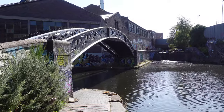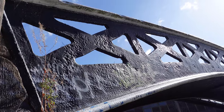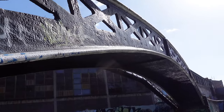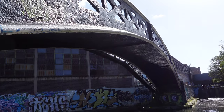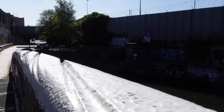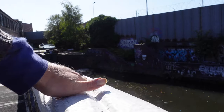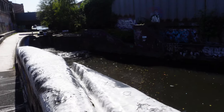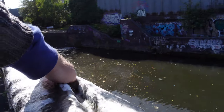So we've joined the canal network here in Digbeth. Some beautiful old factories and bridges along this canal. Looking at these deep, deep grooves here in the bridge — that would have been made from the horses that would have pulled the narrowboats, straining their goods.